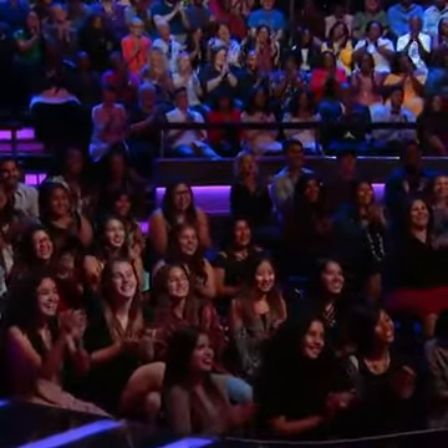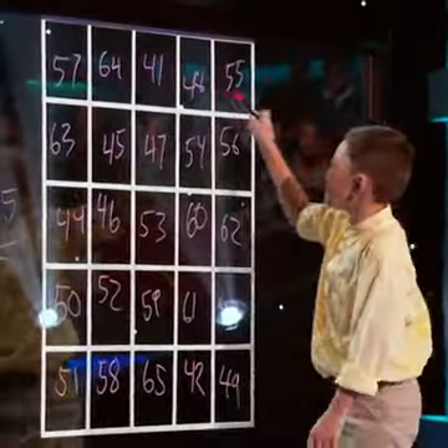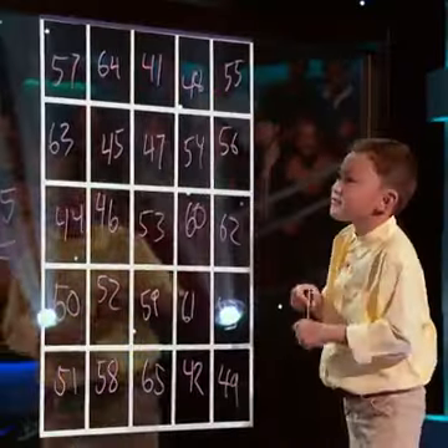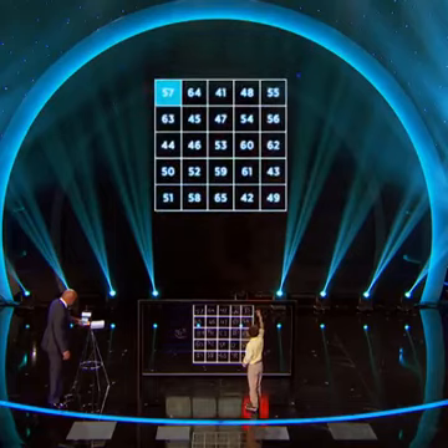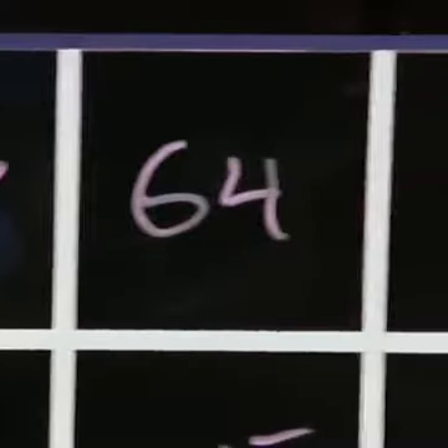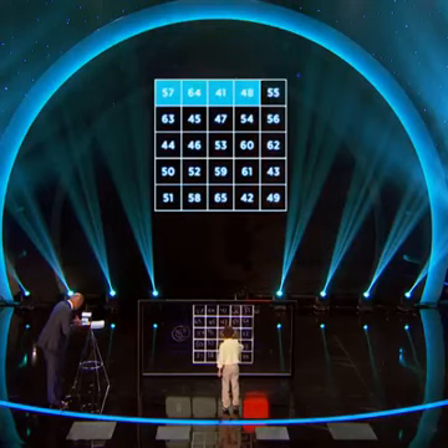Next. So all these numbers total 265. Get that calculator, which is on that easel, and then check every row. Here we go — 57 plus, what's the next one? 64. 64. 41 plus 48 plus 55.